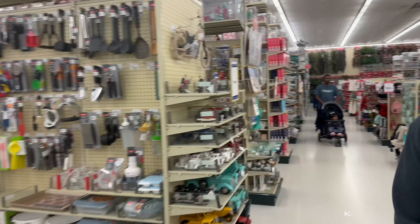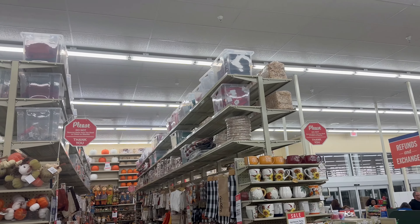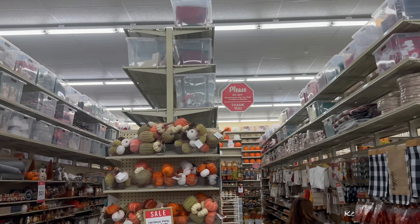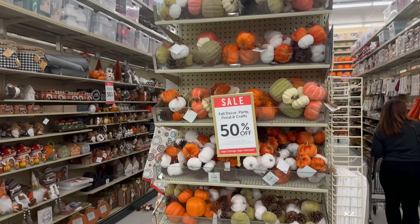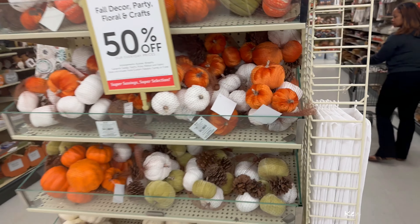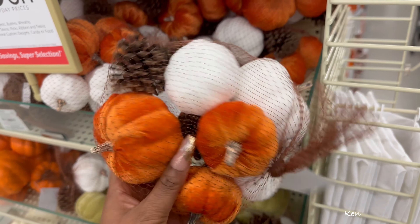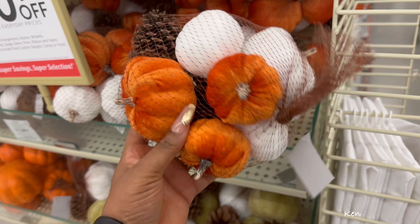We're just going to head to the holiday stuff - let's look at the fall section since Thanksgiving's coming up. Got fall decor, party, floral, crafts - all 50% off. This would be nice on a table or in a bowl.